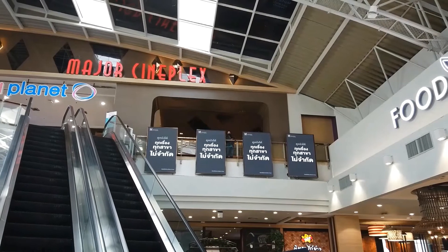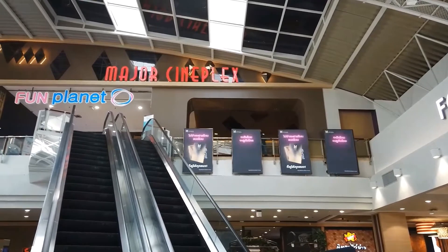Let's start from the 7th floor: Major Cineplex and Fun Planet.